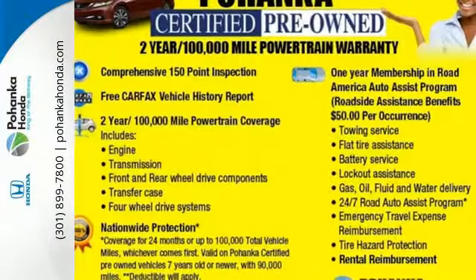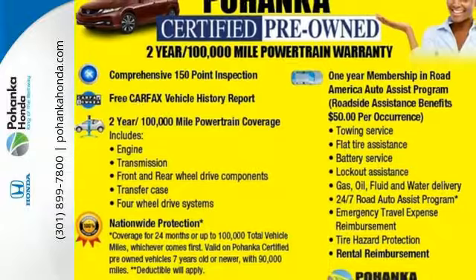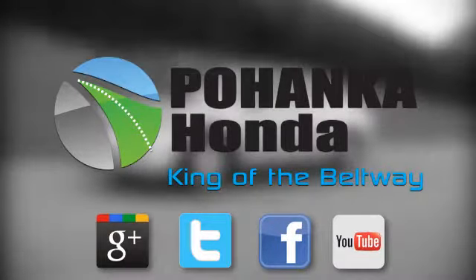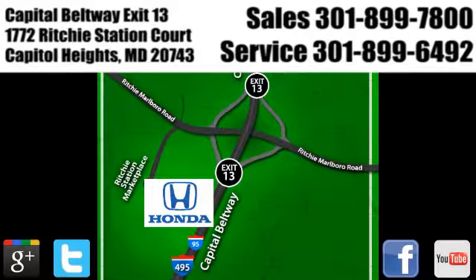Cruise in and take a look at this safe and stylish Civic today. Visit Pohenka Honda, King of the Beltway, today. We're conveniently located on the Capitol Beltway at exit 13, 1772 Ritchie Station Court in Capitol Heights, Maryland.